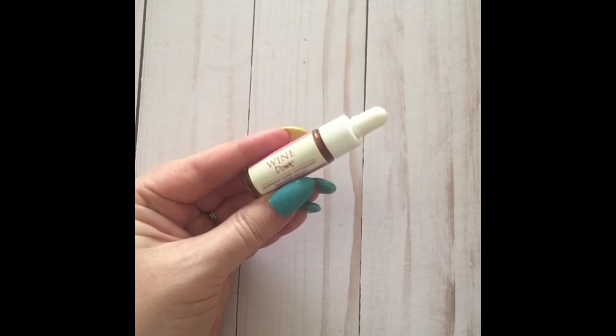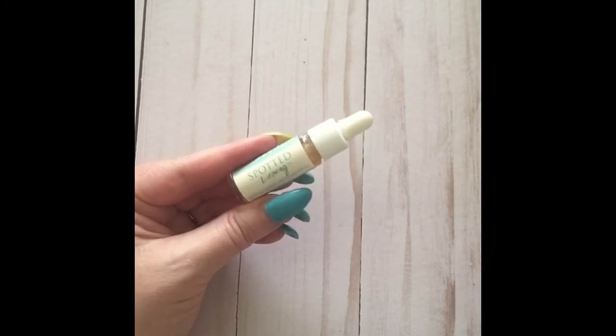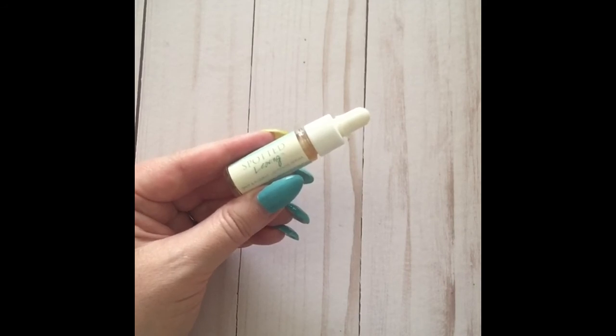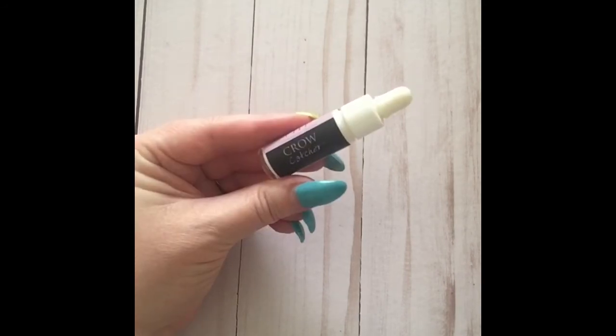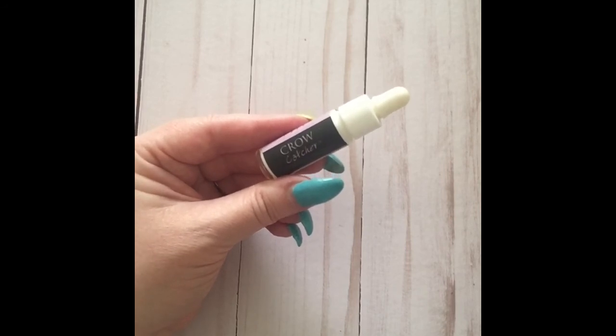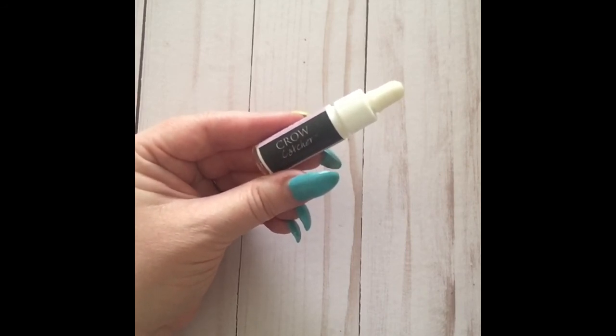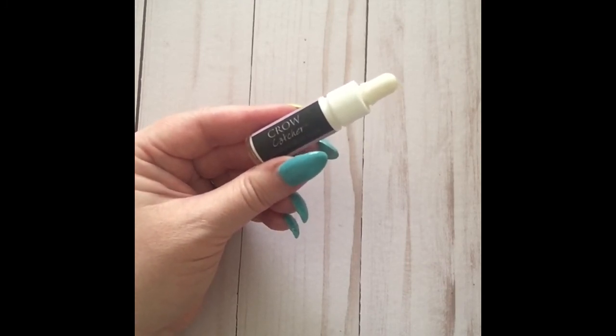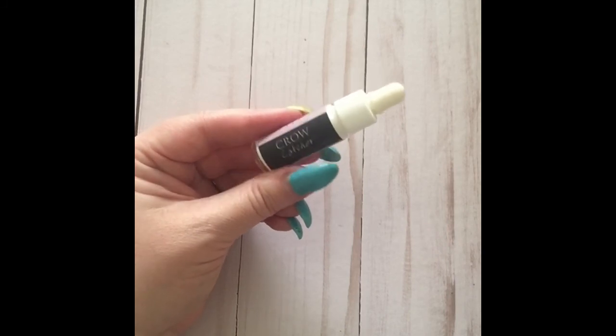Wine Down is an overnight antioxidant recovery serum that plumps, hydrates, and reduces the look of dark circles — recommended for all skin types. Spotted Leaving is a vitamin-enhanced illuminating serum that illuminates and targets sunspots, recommended for sun-damaged, dull, and uneven skin. Crow Catcher is an eye-transforming serum that reduces the look of fine lines and crow's feet, with main ingredients including seaweed extract, biopeptide, and algae extracts.